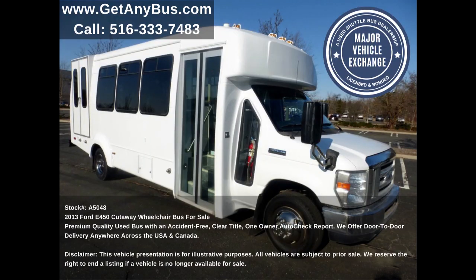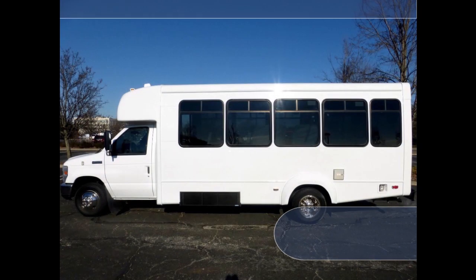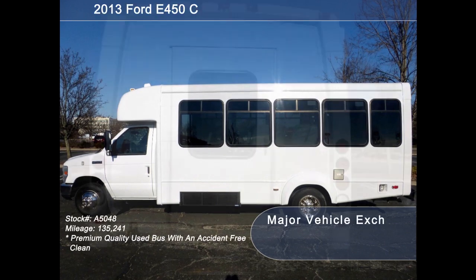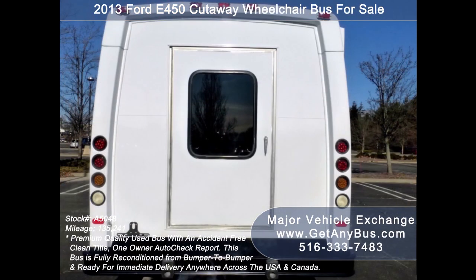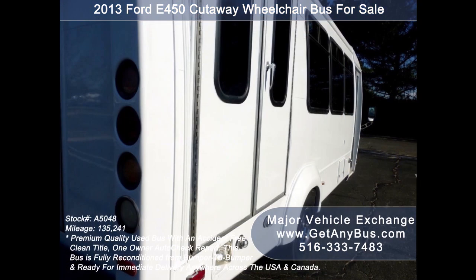This pre-owned paratransit bus has numerous features including a Ford E-450 Super Duty chassis with flat floor construction and dual rear wheels, heavy duty anti-ride rear bumper with rubber inserts, rear door and exterior auxiliary lighting, and a fully repainted Elkhart Coach body.